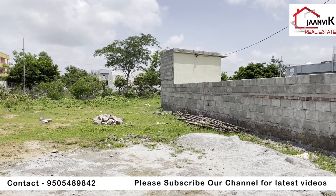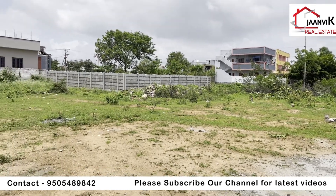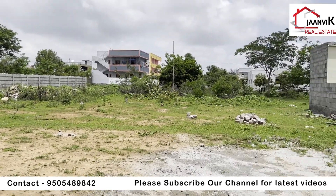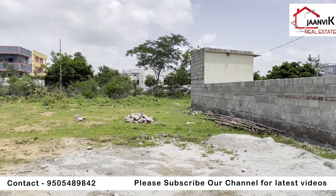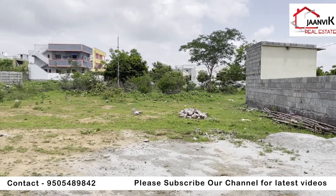For inquiries, call 9505489850. Please click the bell icon for the latest updates every day.